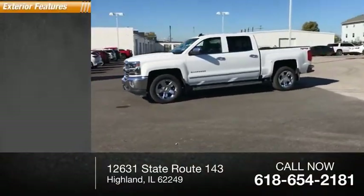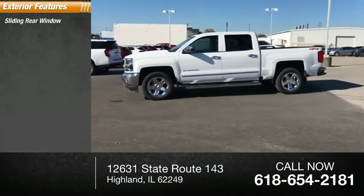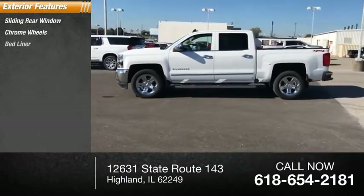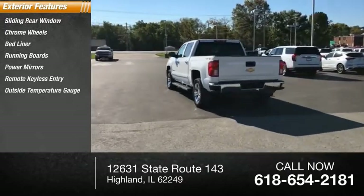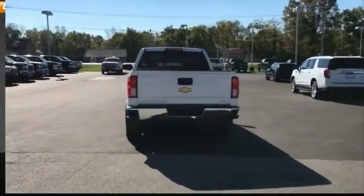Here are some of this vehicle's great options: sliding rear window, chrome wheels, bed liner, running boards, power mirrors, remote keyless entry, outside temperature gauge, rear window defroster.